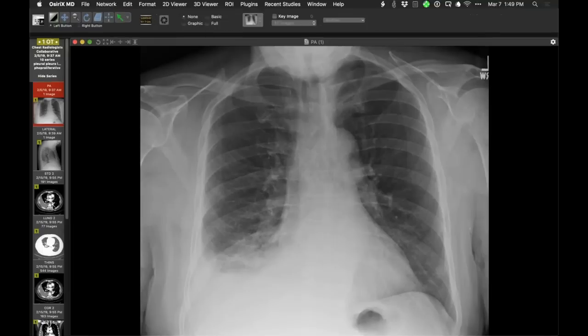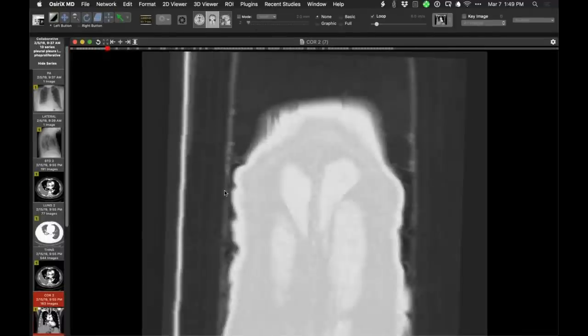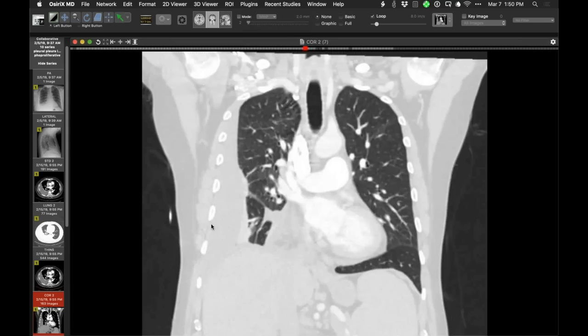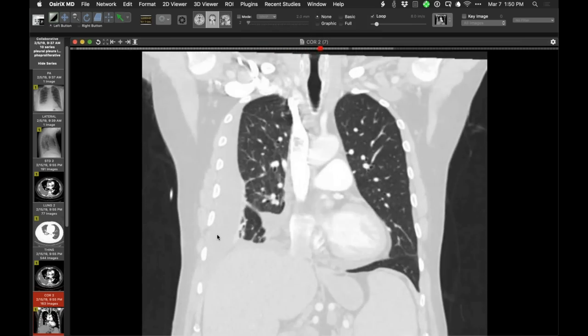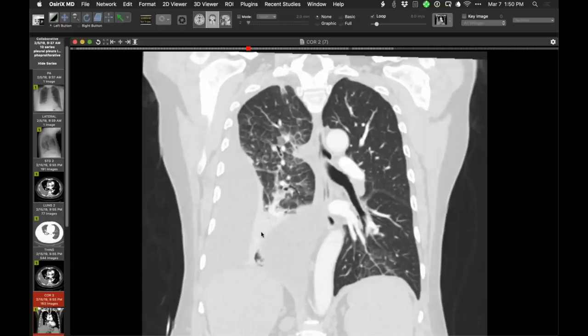In a patient with pleural fluid unrelated to cardiac causes and this interstitial pattern, lymphangitic tumor spread is a key consideration — typically associated with epithelial malignancies. However, this patient has no known cancer. Bone marrow findings show abnormal cells interpreted as blasts or promyelocytes, not quite meeting criteria for AML but concerning for near-future evolution. This may be lymphangitic or lymphatic obstruction by a myeloid neoplasm.